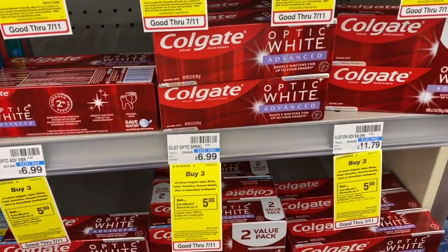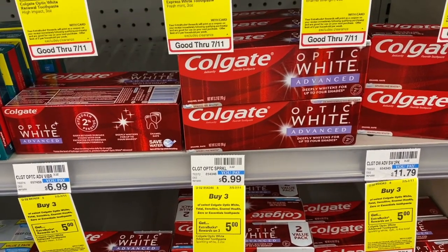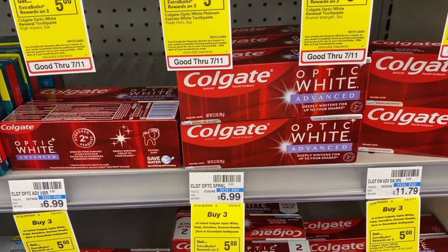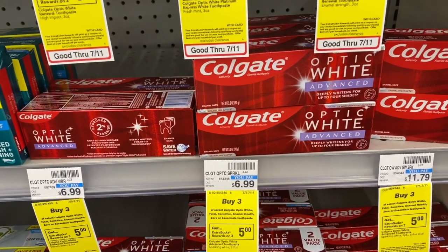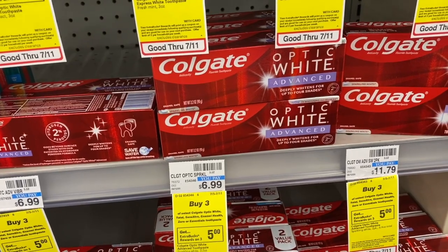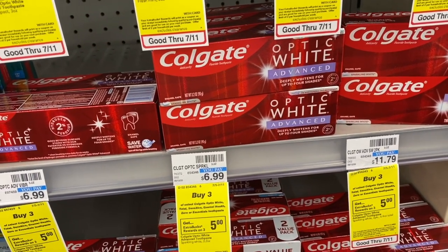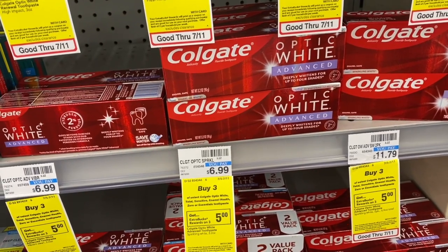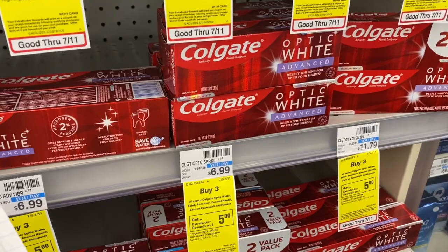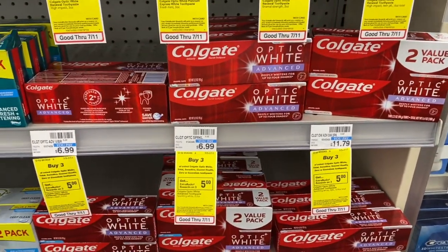We have a fantastic deal on Colgate oral care. These are on sale for $3.49. Check your CVS app for a $5 off 3 coupon — I have a video linked below explaining how to load coupons to your app. Buy four of them for $13.96, use that $5 off three CVS app coupon, and with the buy two get $4 back in extra care bucks, you'll earn $8 in extra care bucks, making it a $4 money maker when you buy all four.